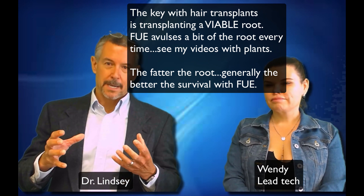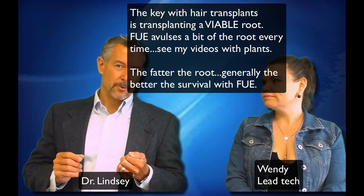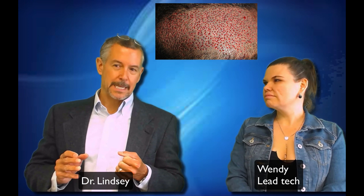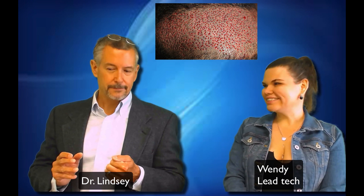They're hard to kill if you can get them out. So we laid him down, made holes for four hours, and got just around a thousand grafts. He had his assistant, who was very similar to you, sit with him the whole time. She was a really nice girl. We put him in and he went back home.